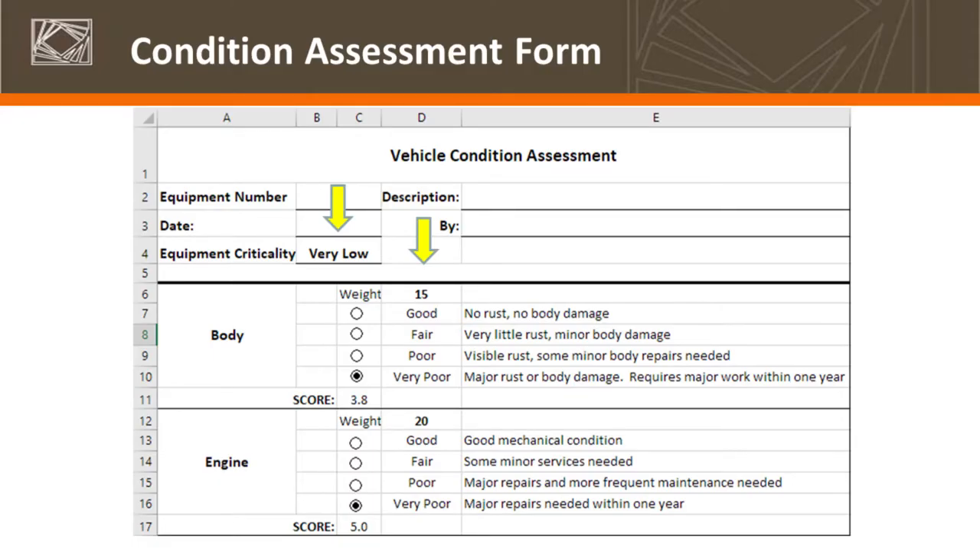The condition assessment form comes in next, and you'll see how it will reorder the priority ranking. This is also something customizable to the agency. It comes with different weights based on categories like body, engine, and so on. You can weight those differently — it's set up with defaults, but we recommend you take a look and update as necessary. We recommend that those weights total to 100, but the tool will allocate within that. It makes more sense if those weights total 100.